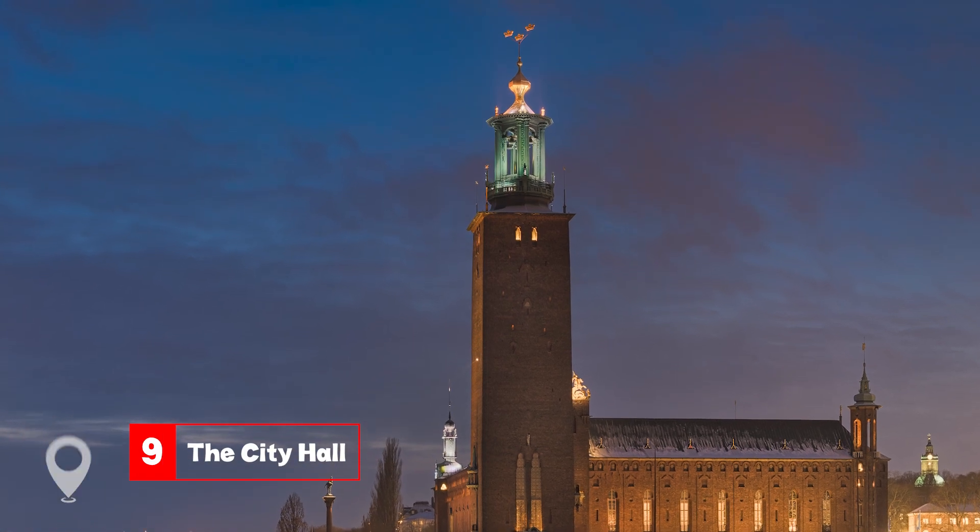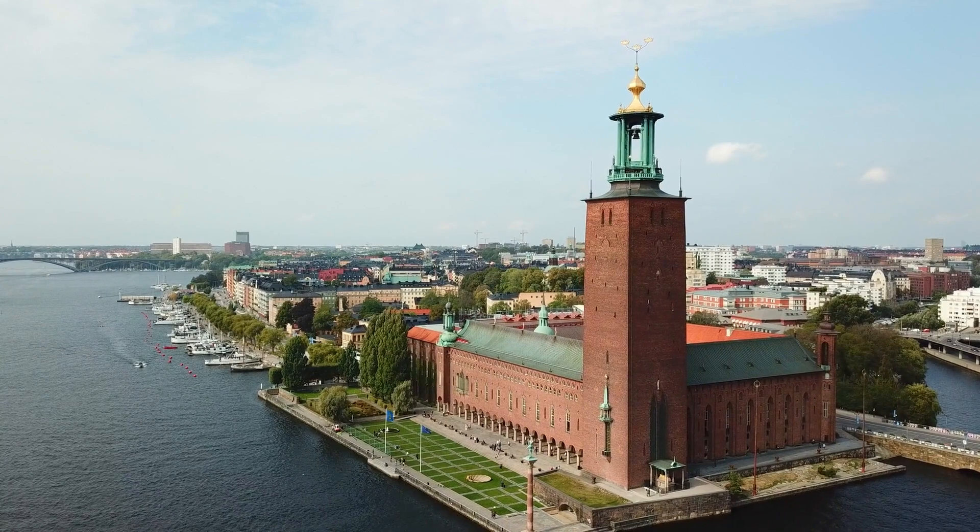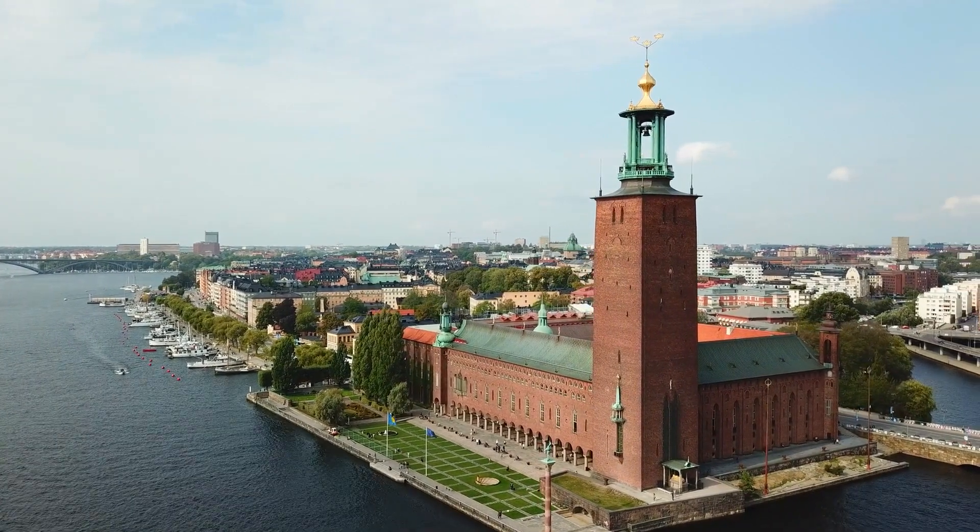At number nine, we have the City Hall. With its stunning golden hall and tower offering panoramic views, it's a must-visit. Plus, it's the venue for the Nobel Prize Banquet.